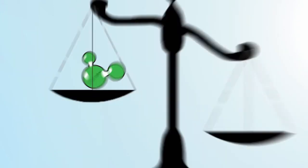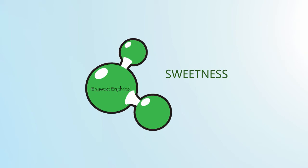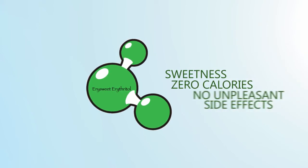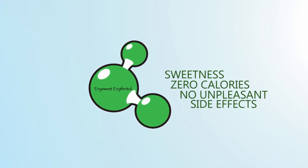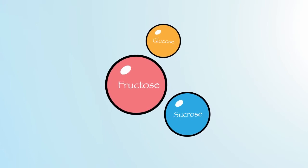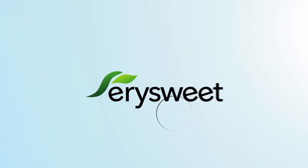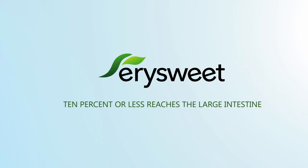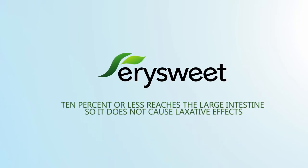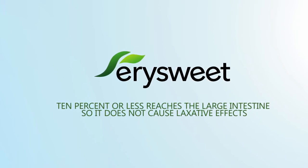The low molecular weight of YourSweet Erythritol is also tied to its greatest benefit — sweetness delivered with practically zero calories and without unpleasant side effects. As are all polyols, YourSweet is a low digestible carbohydrate. Unlike sucrose, fructose, and glucose which are rapidly digested and absorbed, most polyols are slow to digest and are passed to the lower gut. YourSweet Erythritol is unique because it is primarily absorbed from the small intestine. Ten percent or less reaches the large intestine, so it does not cause laxative effects, and its digestive tolerance is much higher than other polyols.